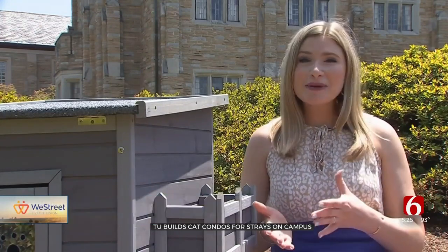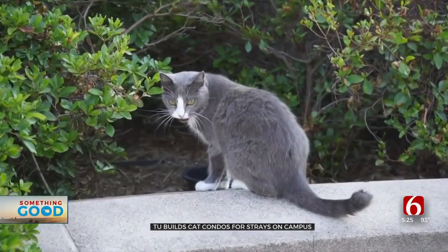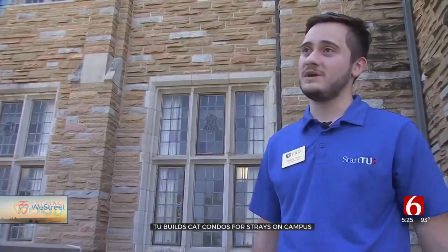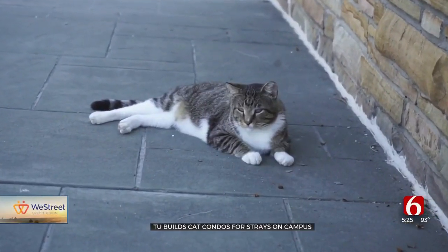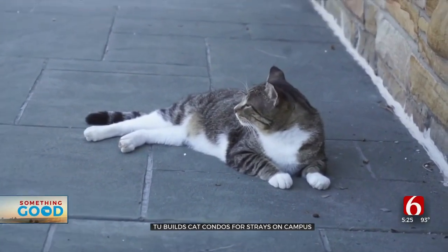The eight cat condos are all a little different — some have sunroofs, some are two stories — but they're already bringing cats over to this side of campus. This morning we had a little gray and white one out here. Tiger used to live over by Westby by the admissions building and now he's emigrated over here. He's seen these cat condos and he's like, man, I want to live in these — this is the high life right here.